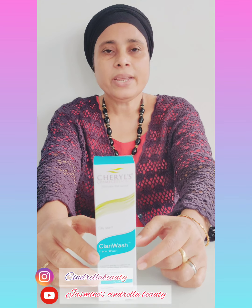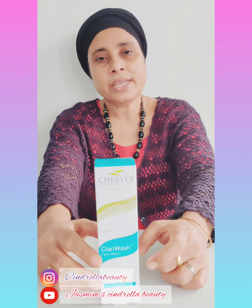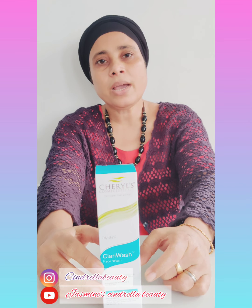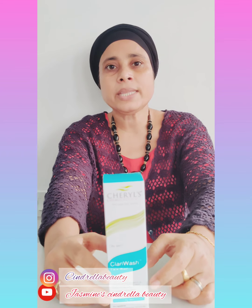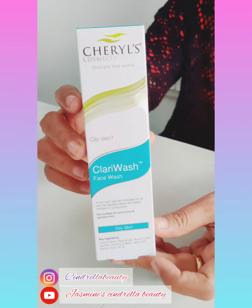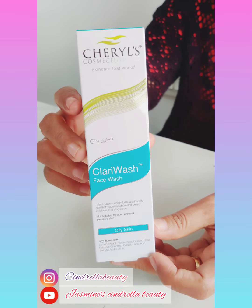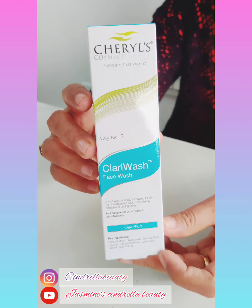Cinnamon is a very important ingredient for our skin. Lactic acid is used to hydrate our skin and is also a very important ingredient.